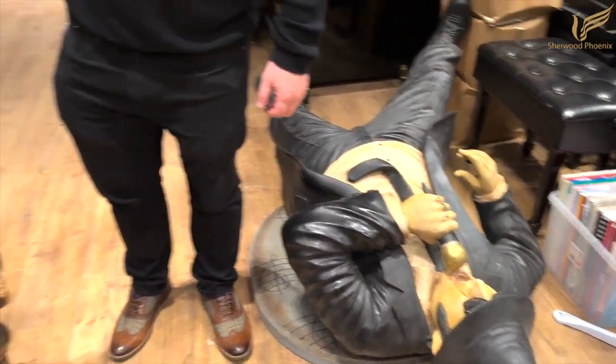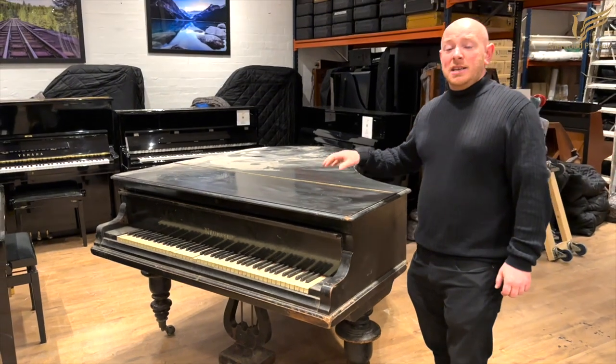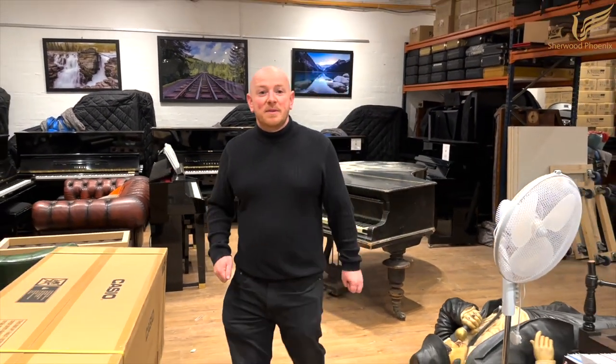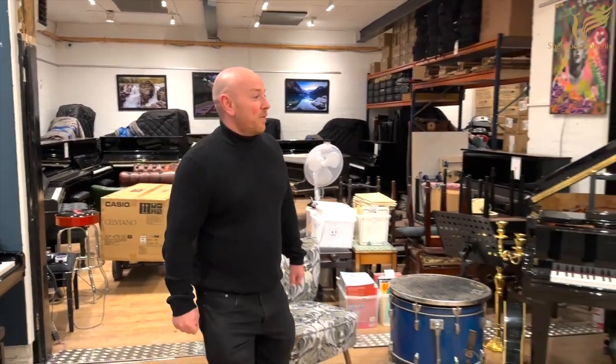We've also got some old pianos like this one, which you might have seen recently featured on our Instagram page and social media. We do have a few pianos like this, but this one might be going through a bit of a project kicked off by Helen.